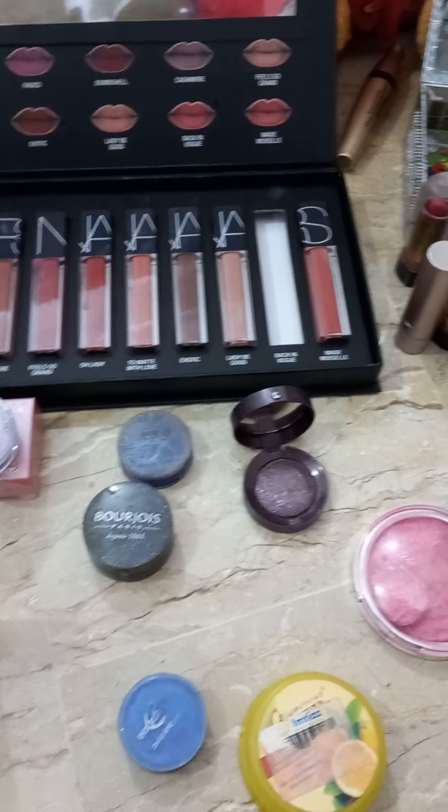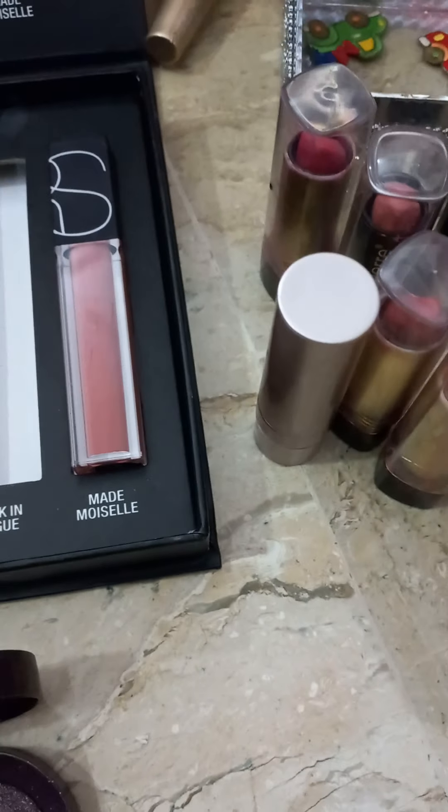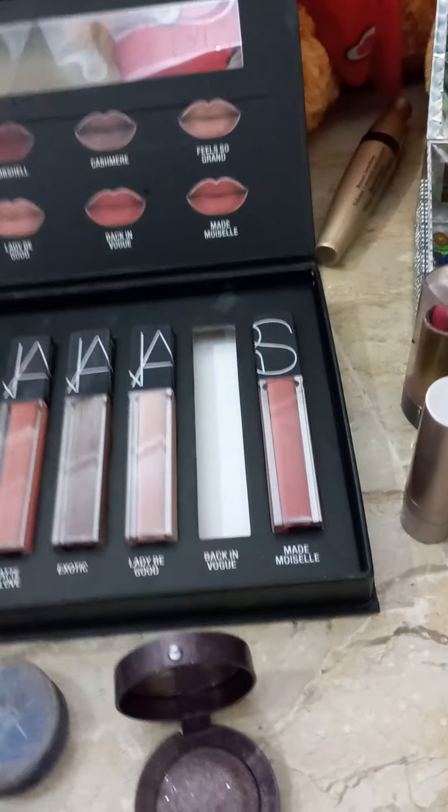This is my lipstick collection. I use lipstick but I like lipgloss. This one is matte, and this is lipgloss.